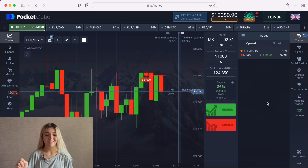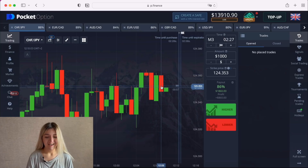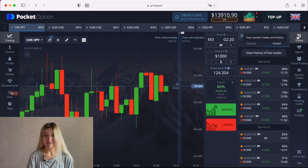Two, one — good job guys, it's a profit! That's nice. Five trades in profit, and I think we have to stop for today.